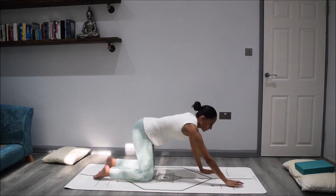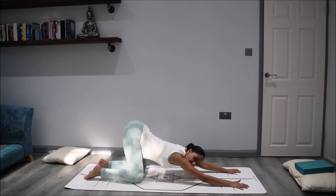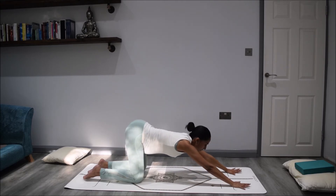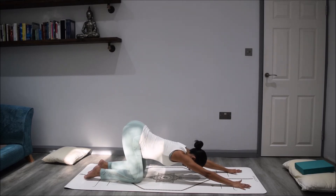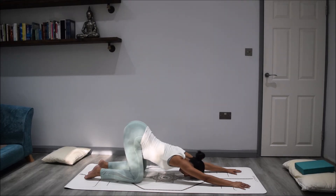From here we'll start to move into puppy dog pose. Take your hands a little bit higher up the mat and then lower your chest down, taking your hips up nice and high. Connect your forehead towards the ground. Notice the difference between this and child's pose — this is a heart centre opening. Here the heart centre and the chest can open and we can start to connect to that feeling of love, unconditional love, and the love that we have for our baby. Just take a moment holding, noticing the flow of the breath, feeling the chest dropping down towards the ground.